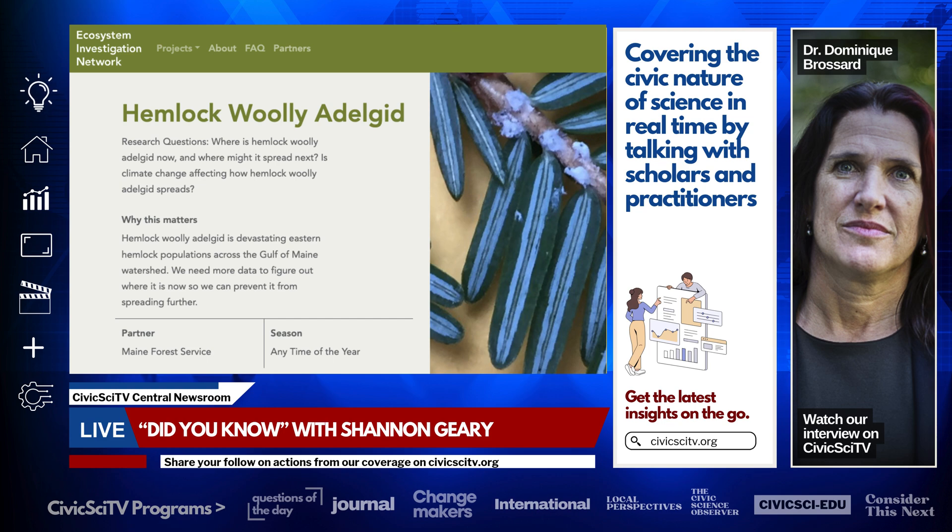Each year, around 35 to 40 communities stretching from Massachusetts all the way up to Maine and even Nova Scotia, Canada, participate in collaborative research projects as part of the Ecosystem Investigation Network. Maggie told me this includes between 5,000 and 7,000 classroom students.